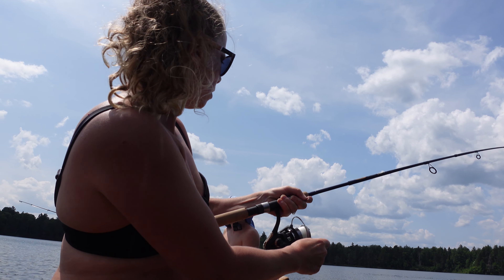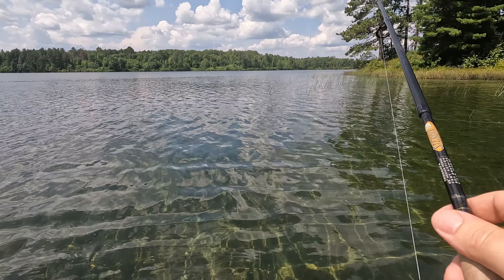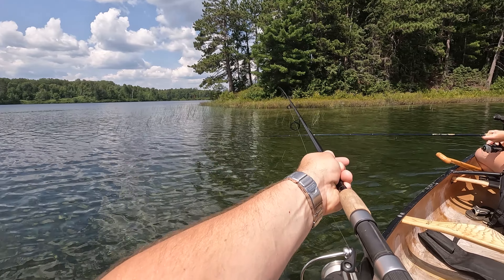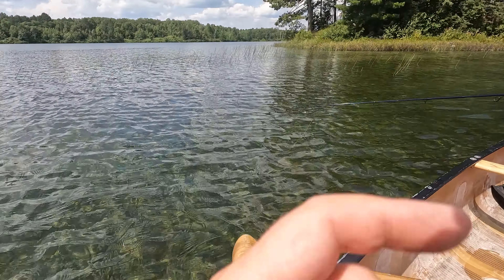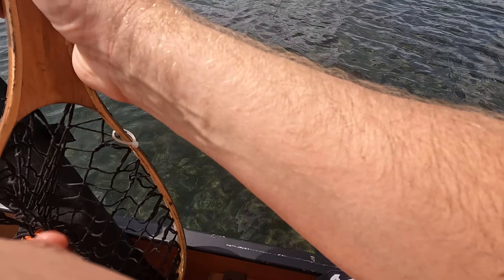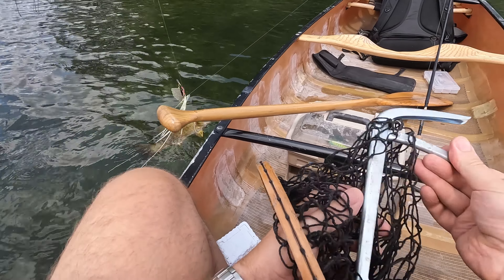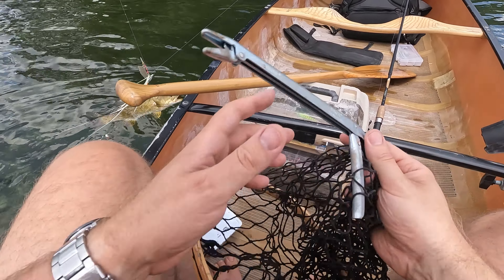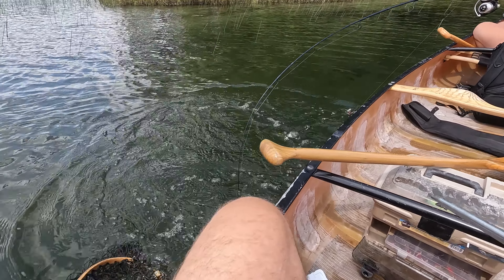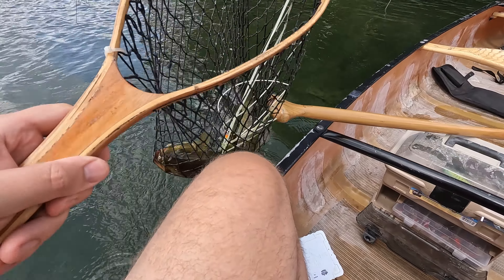Not sure if we got something here — it's pulling hard, whatever it is. It's going all over the place. I saw him a second ago. I don't think I should worry about your hook going in my face right now. Oh, he's fighting, Rob! Oh look at him — I got him by the side. He's a bass. I guess we're eating him.